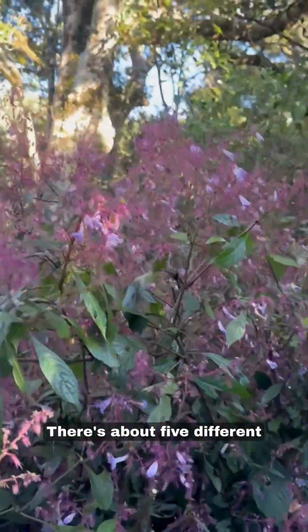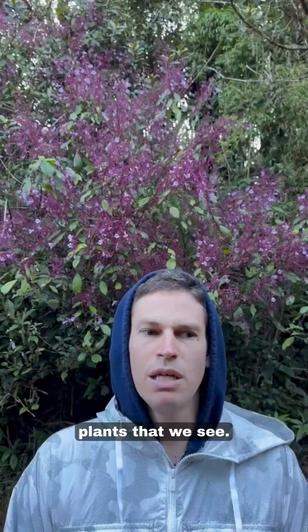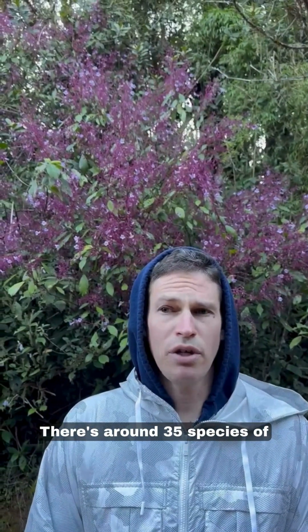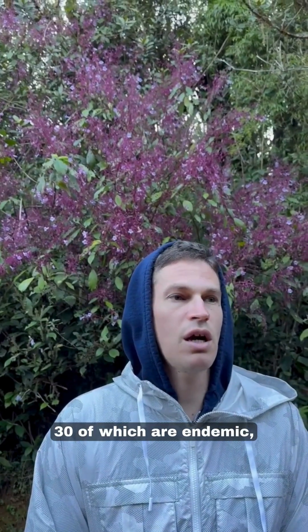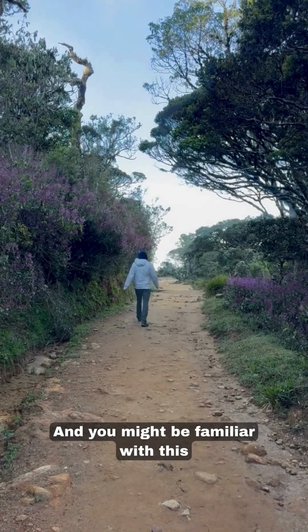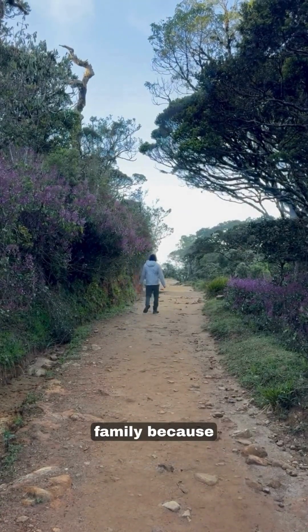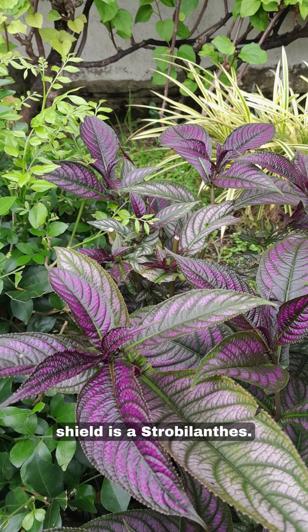There are about five different colors of plants that we see. There are around 35 species of strobilanthes in Sri Lanka, 30 of which are endemic — only found in Sri Lanka — and you might be familiar with this family because the common household plant Persian shield is a strobilanthes.